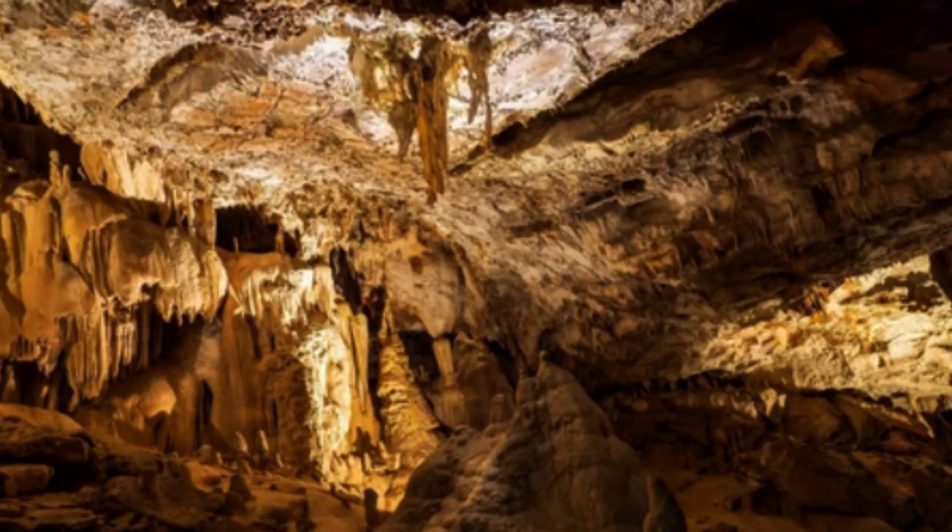Overall, Kuriko-type deposits are important sources of base metals and other minerals, and their formation is closely tied to the geological and tectonic processes that shape the Earth's crust.